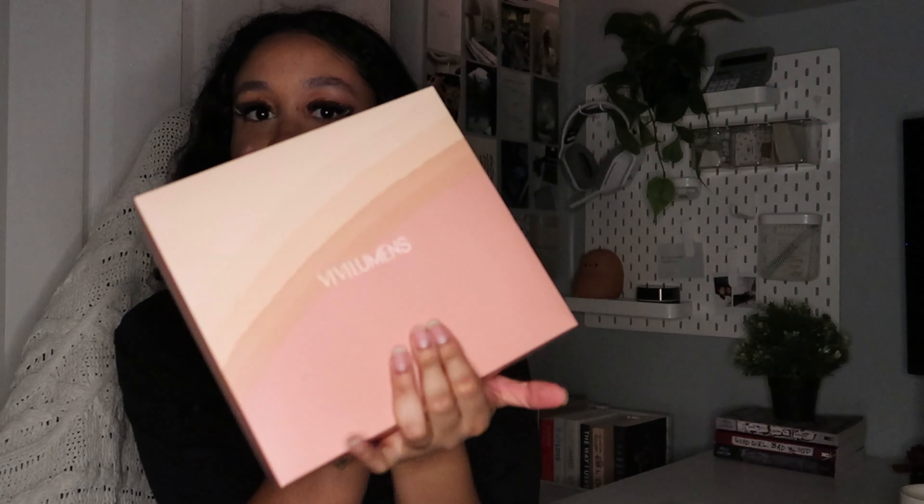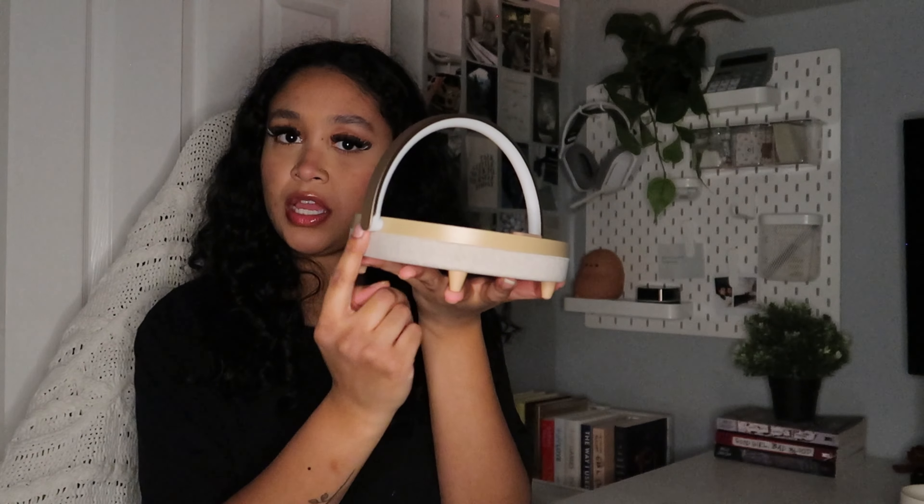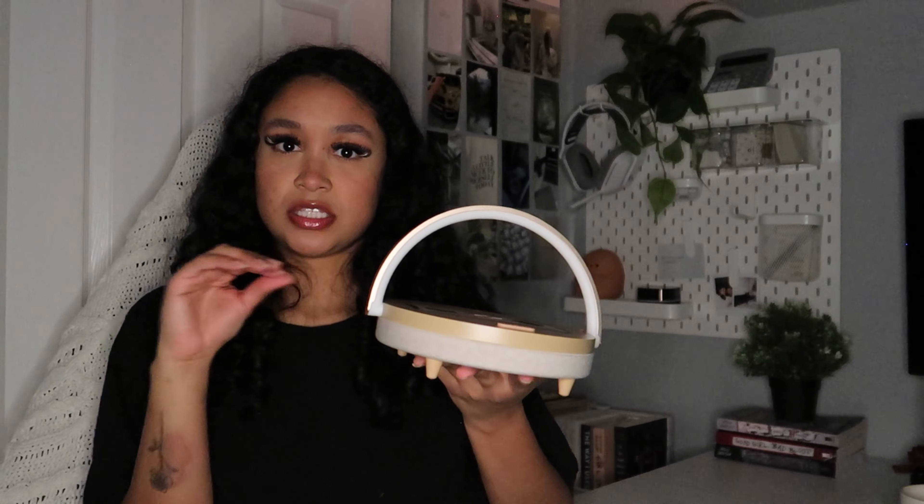Moving on to my aunt — she got me this charging stand that's going to help me put my phone far away from me across the room. I'm tired of having my phone next to me because I can just easily go on it. It's also a speaker and I believe an alarm clock too, and it has a light — so I'm going to put it by my desk to add some ambiance, which is exactly what I need since there's barely any lighting in this room right now.